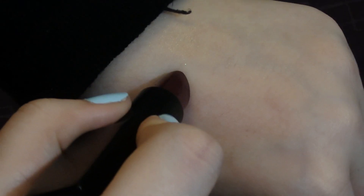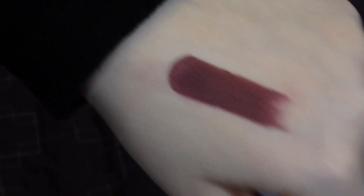The second one I have is the NARS Audacious Lipstick in Liv, L-I-V. It's kind of the same thing but not. I have so many of the same lipstick shades — it's ridiculous. This one is just a little bit more red than Cyber; Cyber's a lot more purple. I really like it. I love the fact that it's magnetic — it just goes 'boop!'